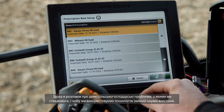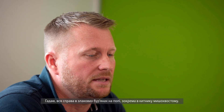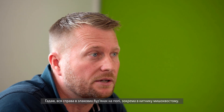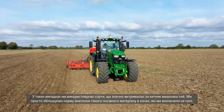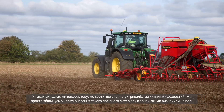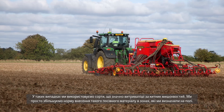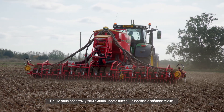Some of the agronomic challenges we've got, and why we would use variable rate technology, may be because we've got grass weeds on the field — in particular, blackgrass. We use quite a vigorous variety in those situations which outcompetes it. But where we know we've got blackgrass issues and we've identified that on a field, we can increase those seed rates to outcompete that blackgrass. That's another area where variable rate seeding really comes into its own.